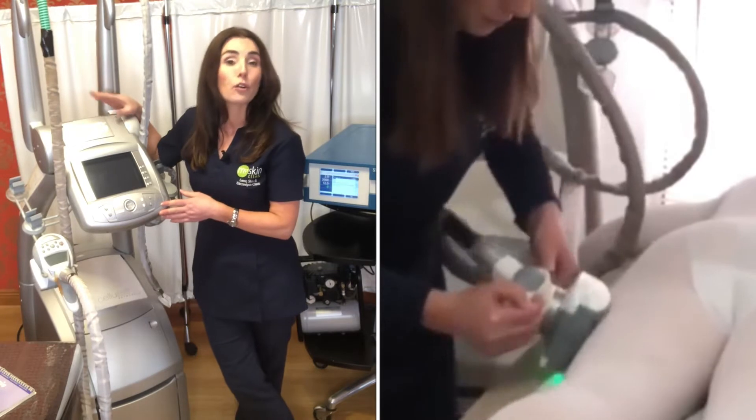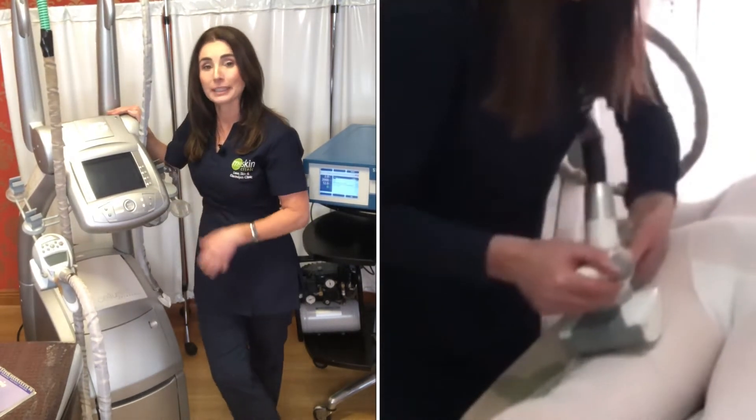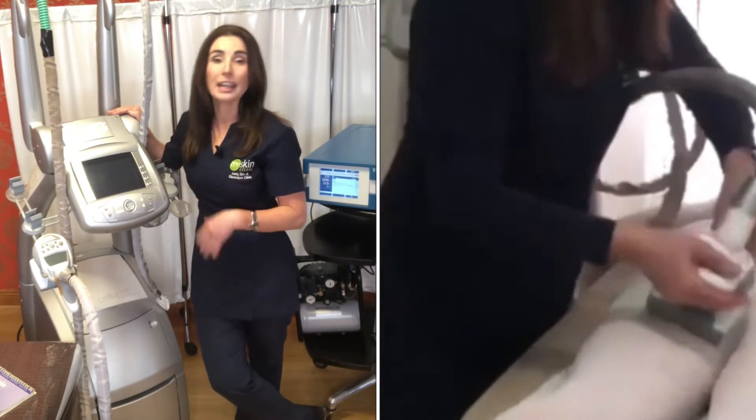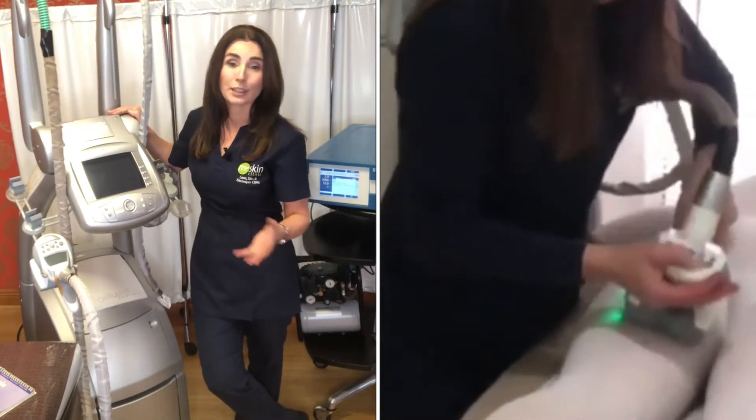This is FDA approved for reducing cellulite. We know it's proven to work. It's like a mechanical massage on the body. It improves the circulation and is very good for lymphatic drainage, which is waste and toxin removal in the body.